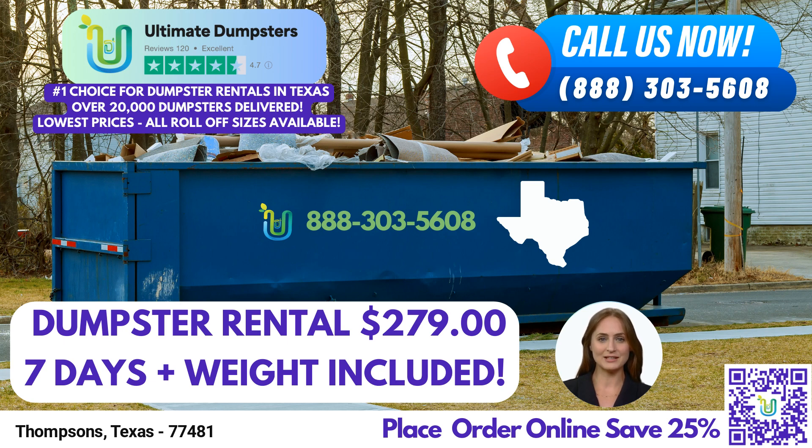We offer a wide range of roll-off dumpster sizes to accommodate projects of any scale. Our options include 10-yard, 12-yard, 15-yard, 20-yard, 30-yard, and 40-yard dumpsters. From small renovations to large-scale demolitions, we have the perfect size for your specific job. Let's delve into the dimensions and ideal use cases for each.